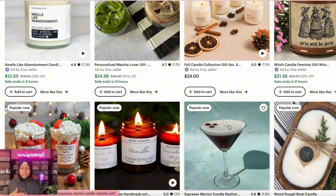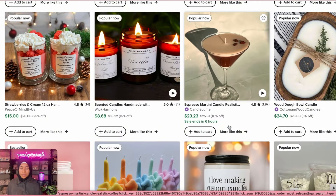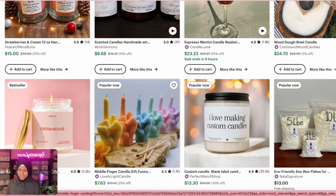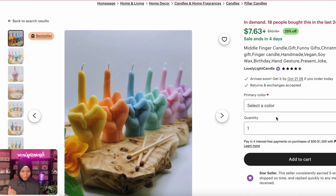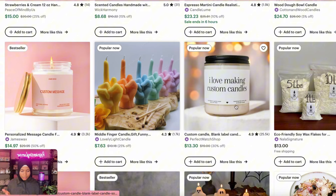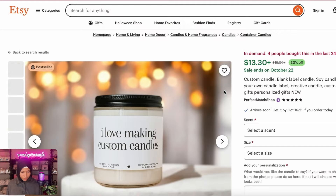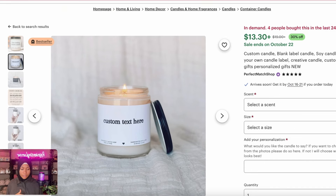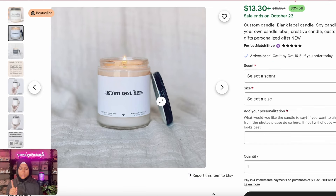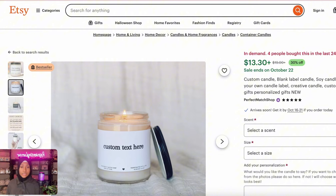Do you want to do some silly, funny candles? Some people make things like this middle finger candle — 18 people bought this in the last 24 hours, which is something I've never seen before. Some people do funny candles like that. I love the idea of custom candles — look, these have custom text. Four people bought this in the last 24 hours. Customized gifts are the best and they're really good sellers on Etsy.